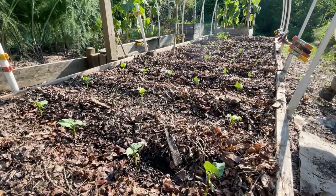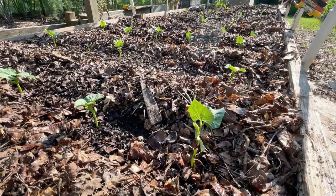We planted bush beans after the potatoes are harvested, and they came up in just a few days.